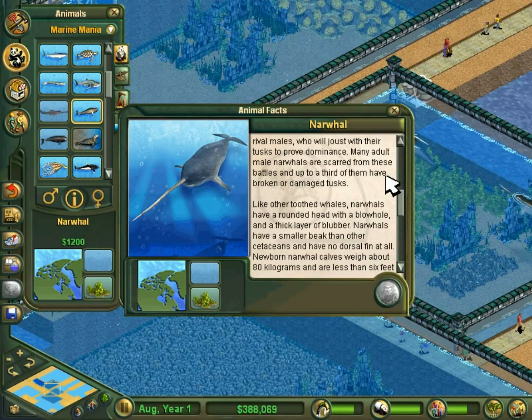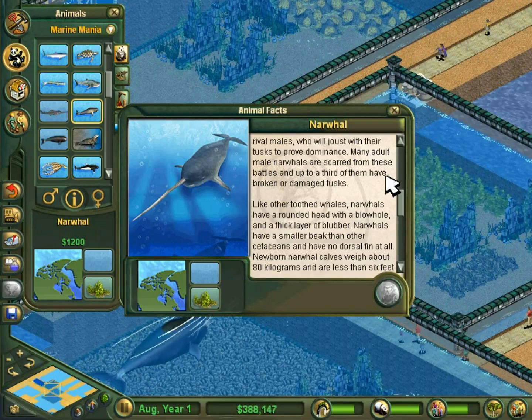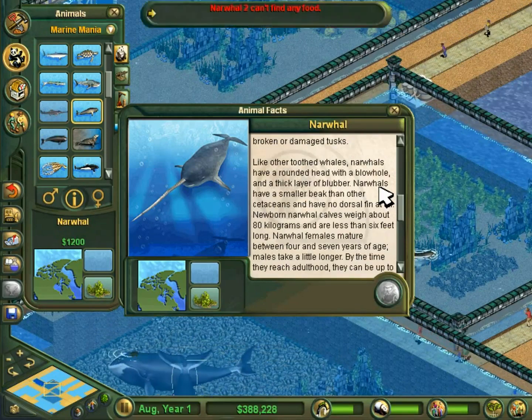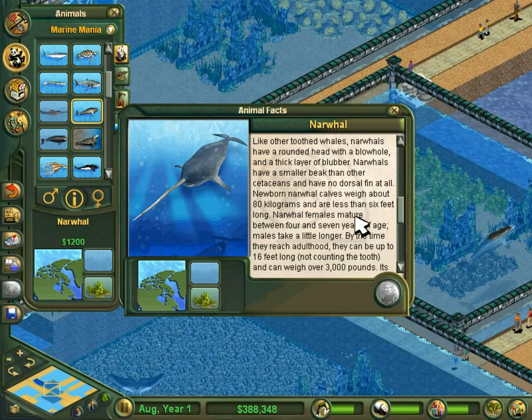It makes sense. Imagine your front tooth was pointed straight out — for an average human, it would be a 2-foot-long tooth. How would you use that tooth? I personally would want to just ram my tooth into things I want to eat. Anyway, like other toothed whales, narwhals have a rounded head with a blowhole and a thick layer of blubber. Narwhals have a smaller beak than other cetaceans and have no dorsal fin at all.